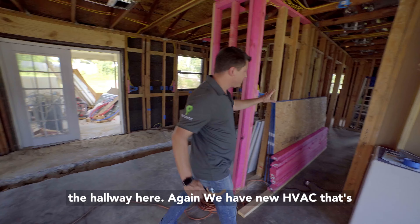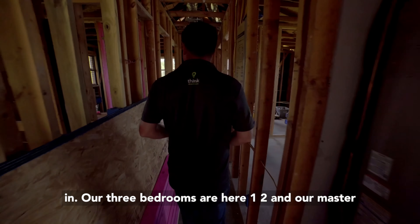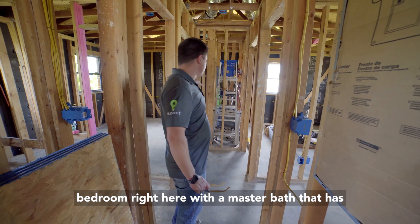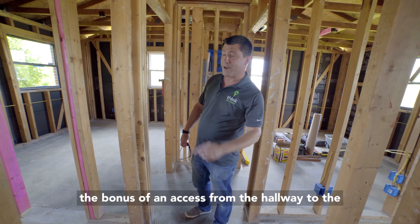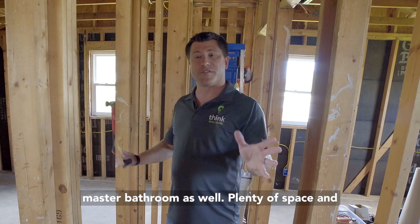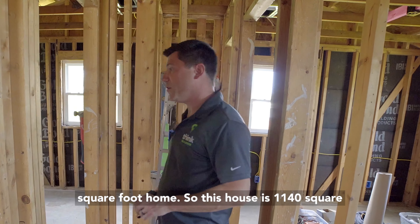Down the hallway we have a new HVAC installed. Our three bedrooms are here — one, two, and the master bedroom right here — with a master bath that has the bonus of access from the hallway as well. Plenty of space and plenty of bathrooms for this just over 1,100 square foot home.